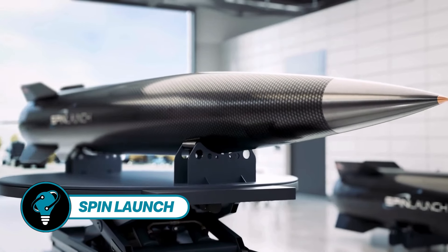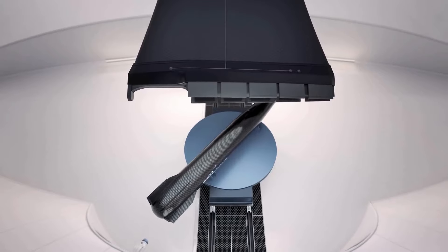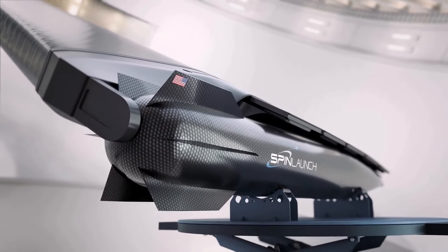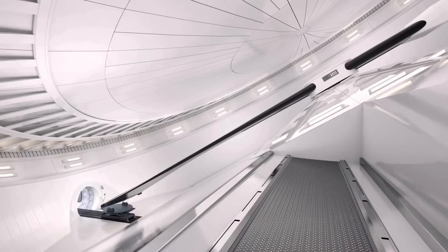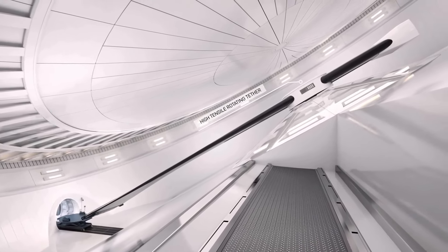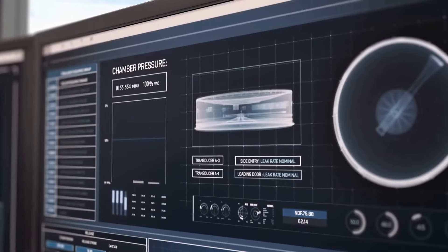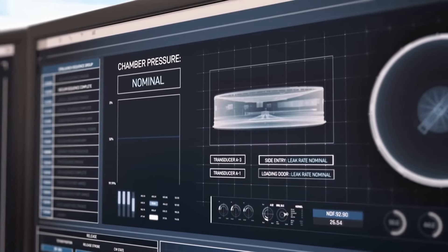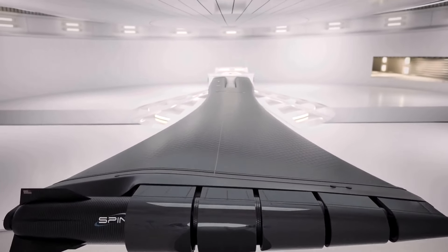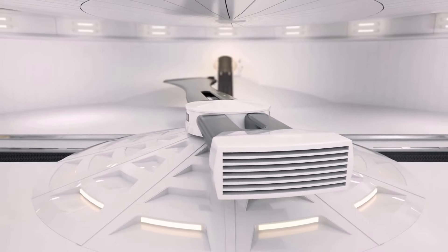SpinLaunch is developing a kinetic energy space launch system aimed at reducing reliance on traditional chemical rockets. This innovative approach seeks to drastically cut the cost of space access while enhancing launch frequency. The system employs a vacuum-sealed centrifuge to accelerate a rocket to speeds of up to 4,660 miles per hour (7,500 km/h or 2.08 km/s). Upon reaching an altitude of approximately 200,000 feet (60 kilometers), the rocket's engines ignite.